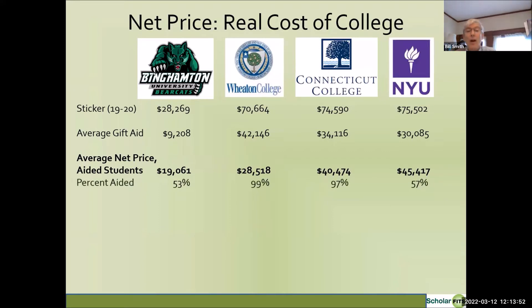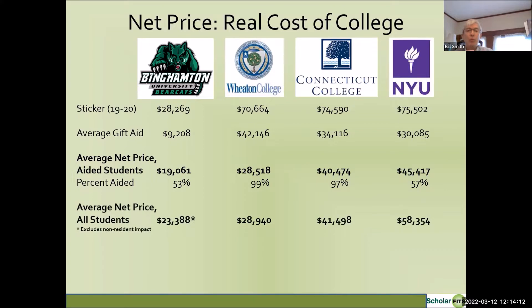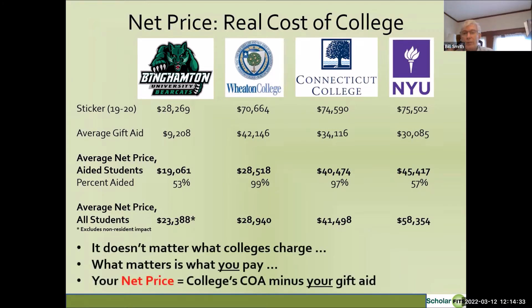There's another complication: not all students receive gift aid. At Binghamton and NYU, only a little more than half of students get gift aid. At Wheaton and Connecticut, almost all students get gift aid. When you factor in the percent who actually receive aid, the true net price for all students ranges from about $23,000 at Binghamton, $29,000 at Wheaton, $41,000 at Connecticut College, and $58,000 at NYU. What matters is what you pay — your net price is the college's cost of attendance minus the gift aid your student receives.